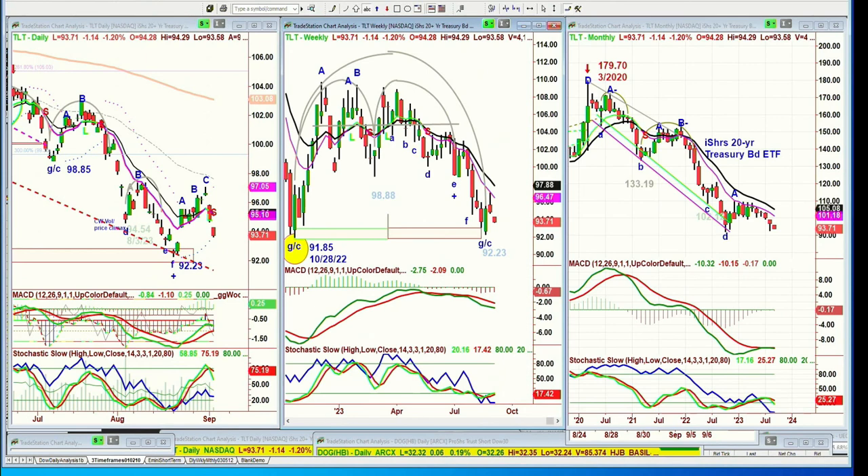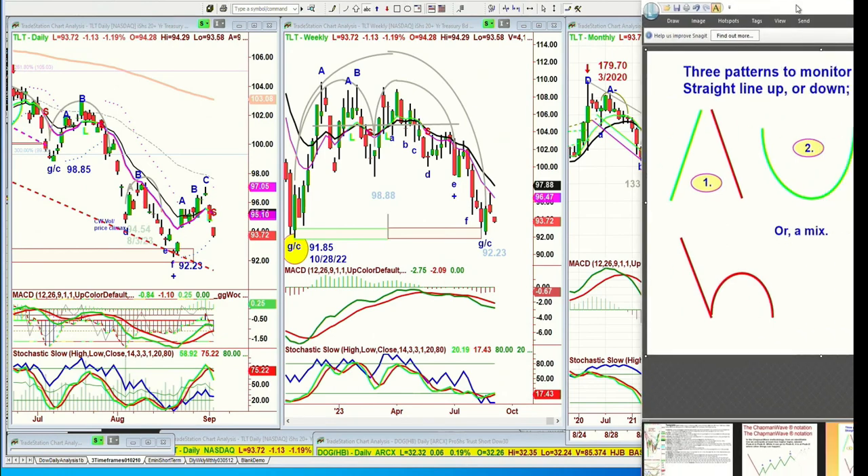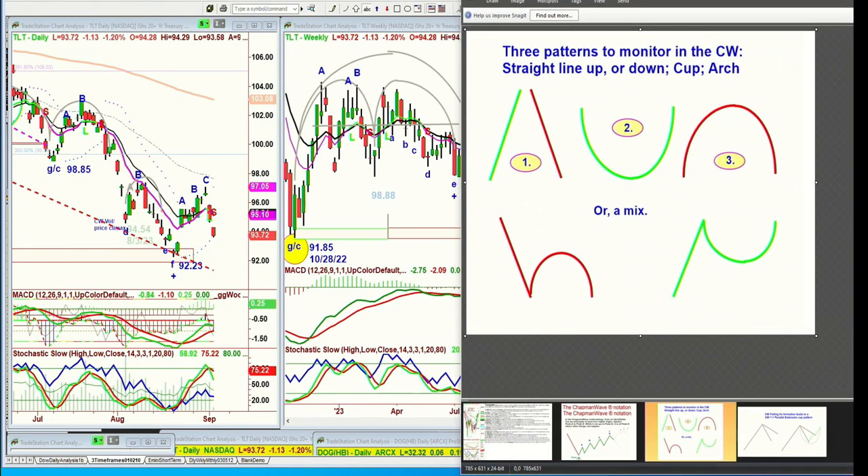I should do this since I've been talking apples to apples. Patterns I look at — three core patterns in terms of directional move: straight up, straight down. Then you can get an arch formation, a cup formation, or a mix of one, two, and three. In this particular instance it's red because if it goes to peak A then B and then fails, taking out the left side low in fairly quick duration, there's a good chance it's going to get quite a bit lower.